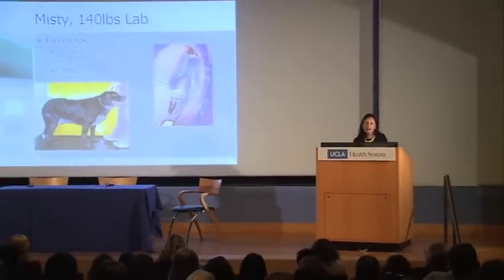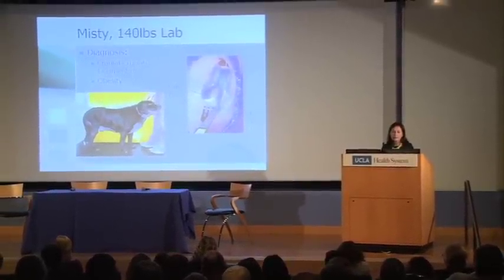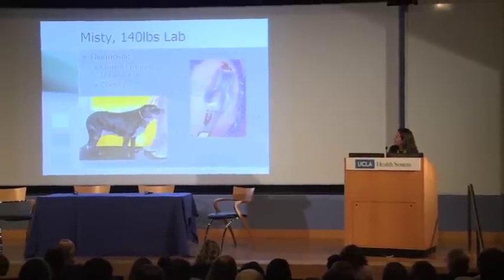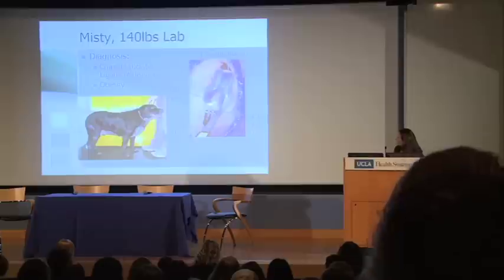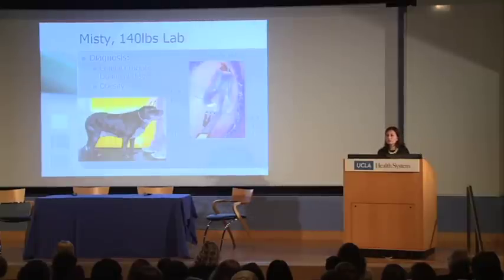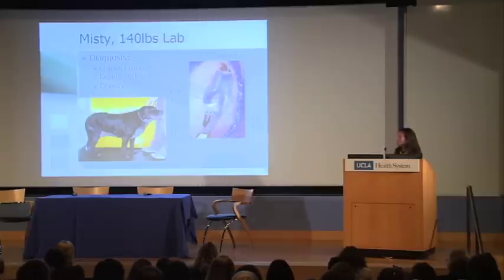The case is Misty, a 140-pound Labrador, presented with chronic lameness and cranial cruciate ligament disease. For those not familiar with the anatomy, the cranial cruciate ligament is the ligament pointed by the blade labeled CCL. The anatomy between dogs and humans is pretty similar. We call it the cranial cruciate ligament; our human counterparts call it the anterior cruciate ligament. It's really the same anatomic relationship — it basically prevents the tibia from moving forward every time you step down.